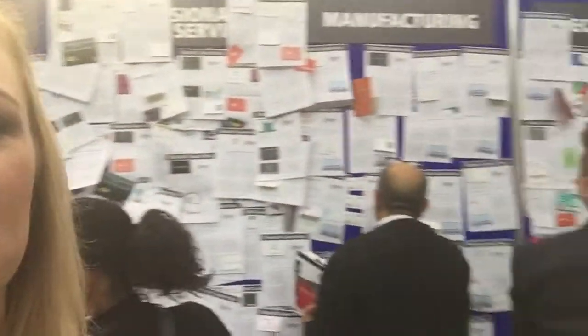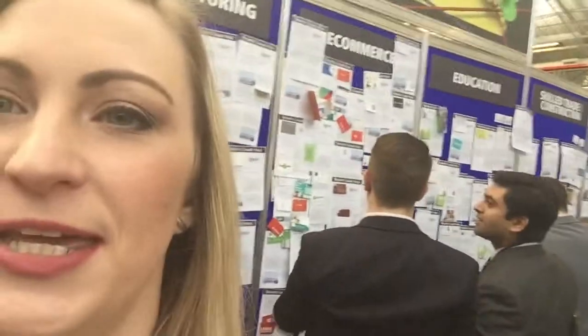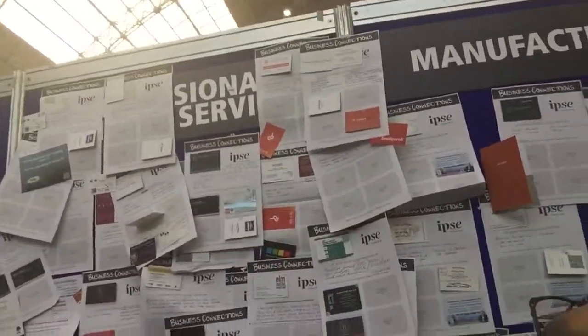Behind me is an ingenious wall. It's full of people's business cards and requests for partnerships, help, suppliers, and providers. You can come and place an advert for something you need help with or someone you need to find, and then people can put their card on your advertisement. Then you come back and collect and see who's come to see you.